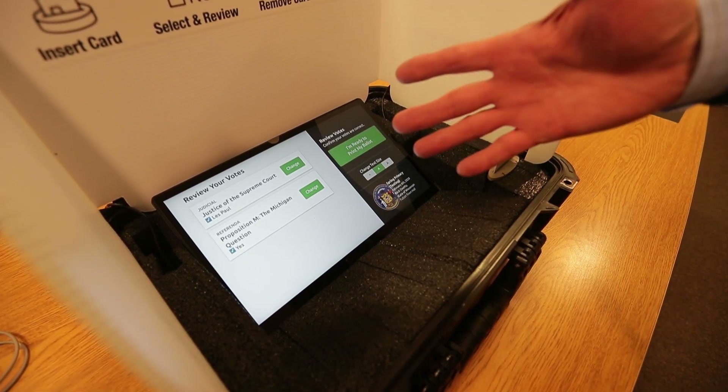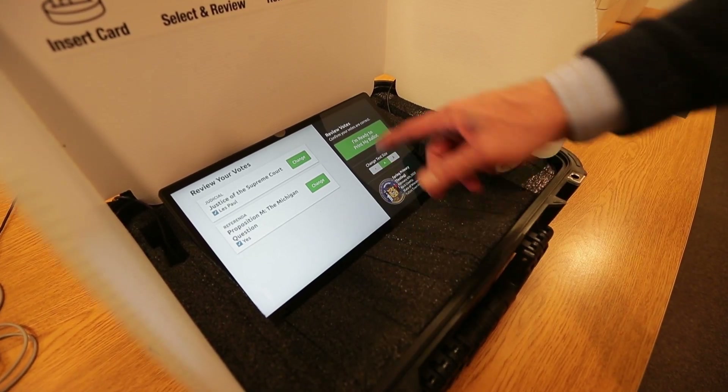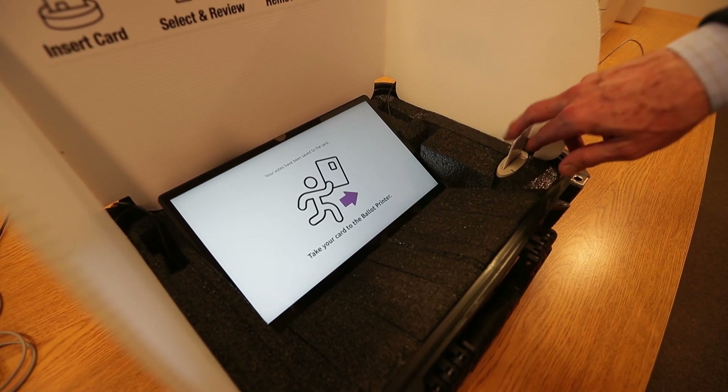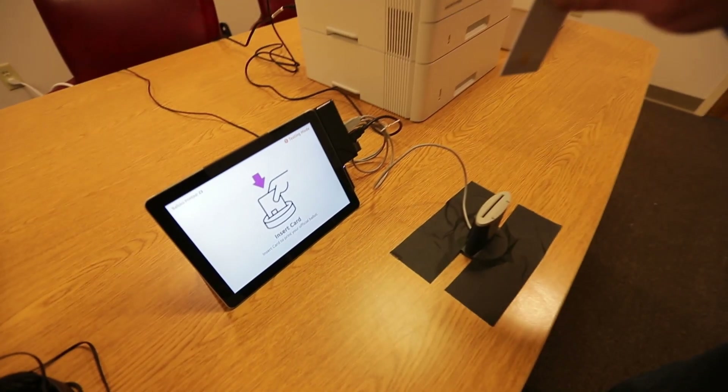They then get the opportunity to review their vote, and if they want to change it, they can do so quite easily by clicking the change button. In this case, the voter says that's exactly what they wanted and they're ready to print the ballot, so that gets saved to the card.